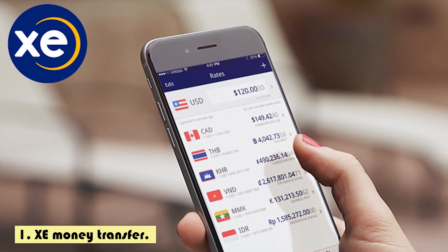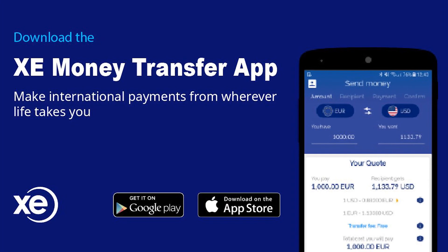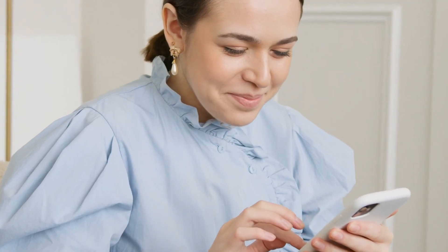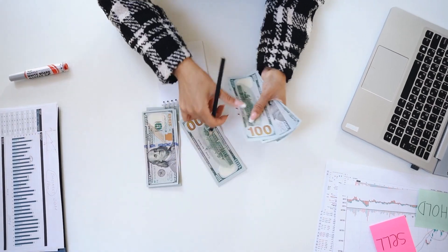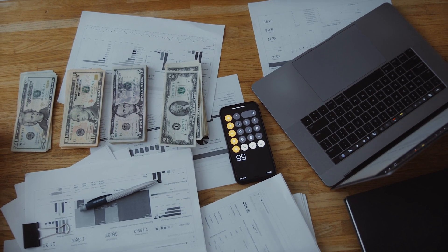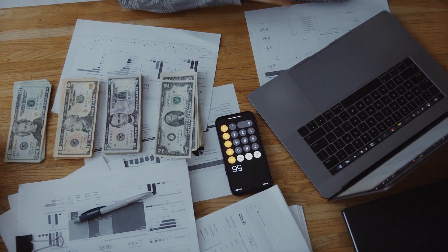Number 1: Zee Money Transfers. Zee Money Transfer is a good, totally safe and reliable money transfer service. This provider tops the list by offering an exchange rate closer to the mid-market rate, with no transfer fees and no transfer limit. Zee is one of the most reputable companies in the money transfer market and known for not charging fees.